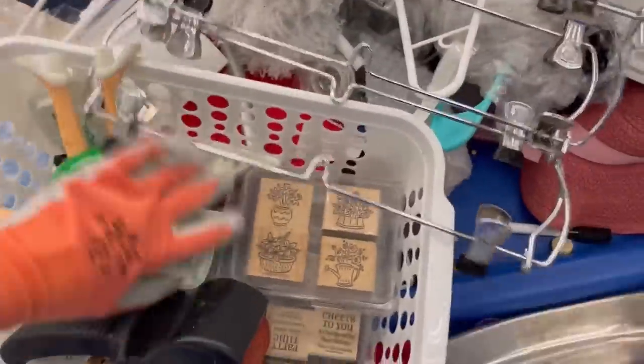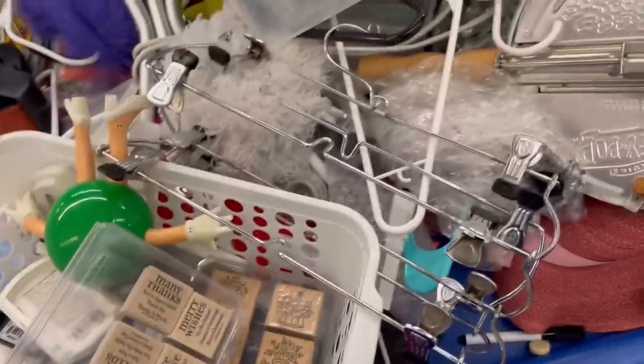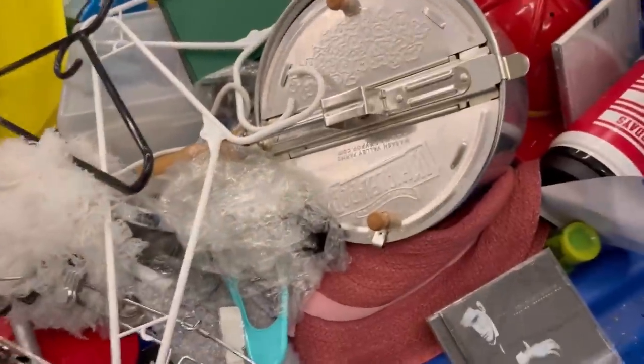Wait until you guys see what I find in one of the bins — oh my gosh, we all had a good laugh, some of the ladies I've been shopping with that I'm getting to know. That's towards the end of the video so you're definitely going to want to stay tuned.